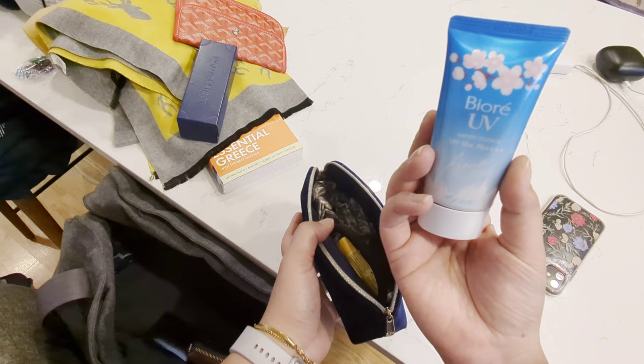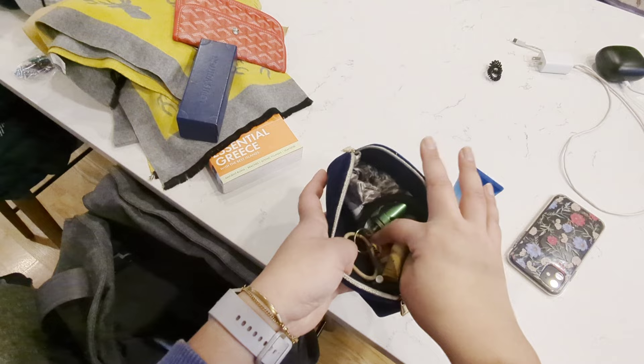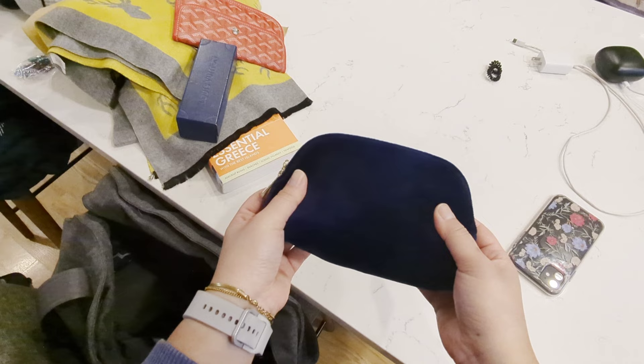Just a couple of knickknacks — I've got my pills, Tide pens, and so on. This is kind of a catch-all that I can switch out between my bags when I'm actually in Greece.